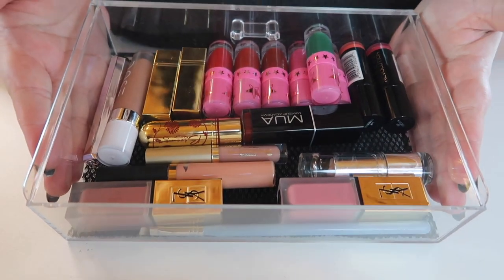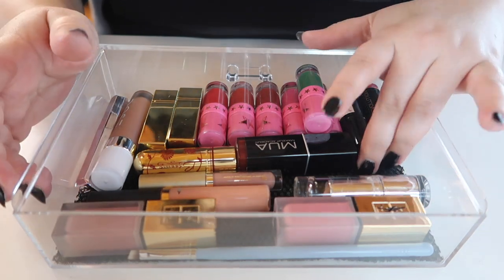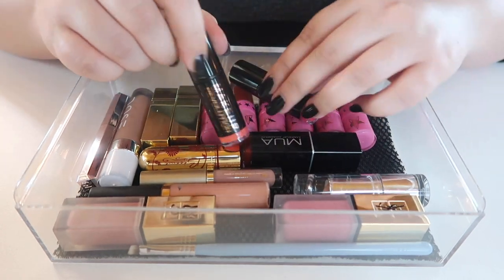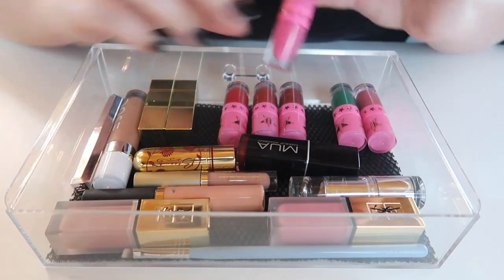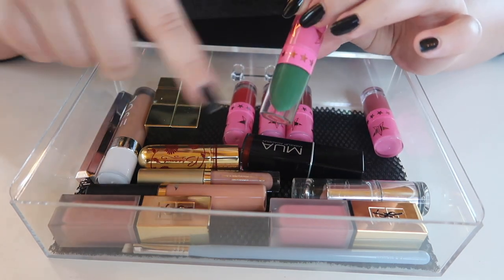Moving on to the next totally full drawer. These two can go — they're free gifts with purchase that I never used, bullet lipsticks from Makeup Revolution. I've got a hot pink lipstick so I don't need to keep this Jeffree Star one either, that can go. I'm going to keep this green lipstick because I got requested to do a green lipstick video and I already own three or four of them.